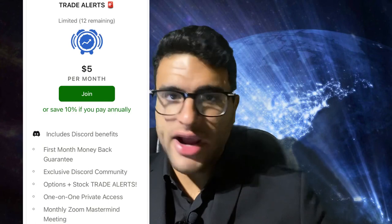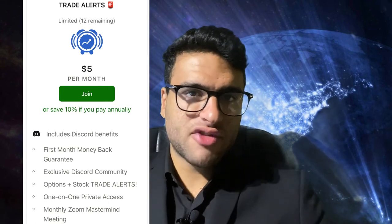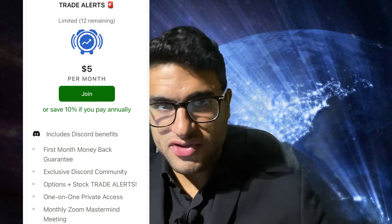Our Discord and money-back guarantee Patreon now only has about 12 spots remaining. It comes with one-on-one access to me, monthly Zoom meetings, and all of our trade alerts and optional alerts. Check out the link in the description through Patreon. It is absolutely money-back guaranteed — if you don't like it in the first month, you will get a full 100% refund.